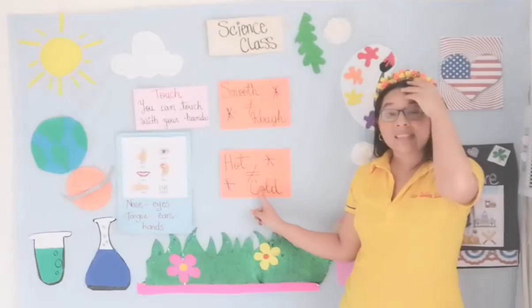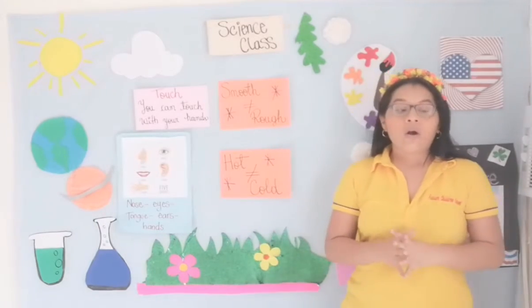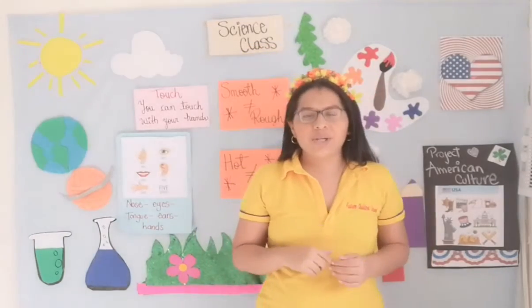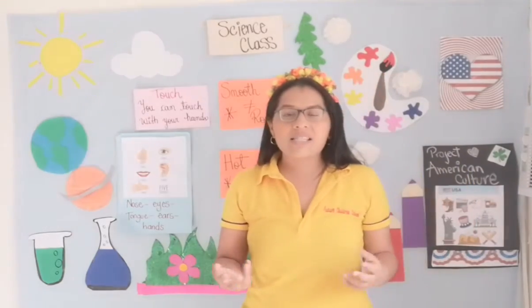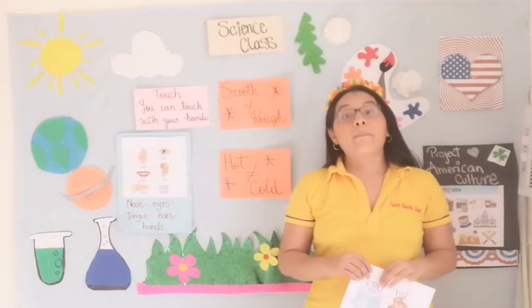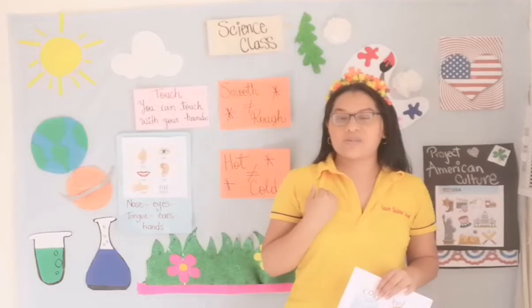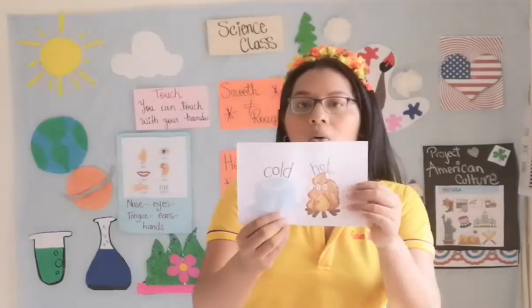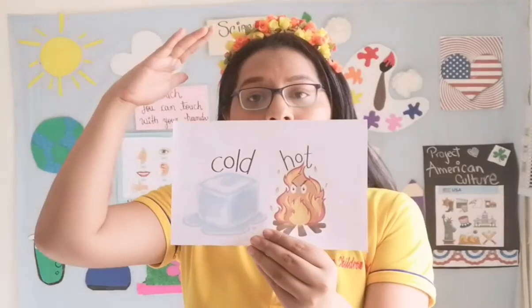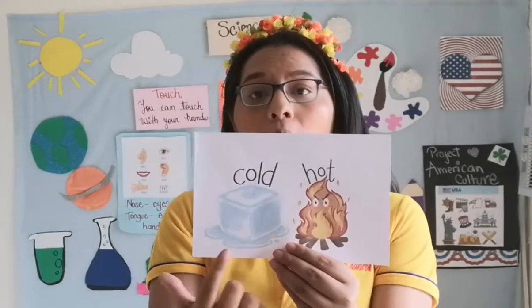Another new word. Look at, we have hot and cold. For example, my drink is so hot — my tongue is so affected by that hot drink, with the tea, with the coffee — it's so hot. But for example, my juice — orange juice — is delicious because it's cold. So we have the difference between hot, which is a high temperature, and cold, which is a low temperature.